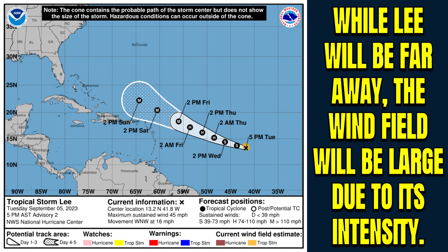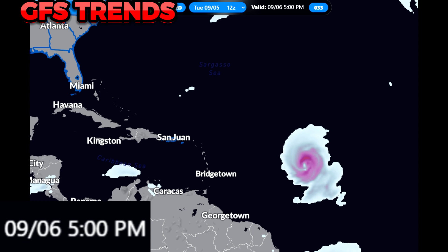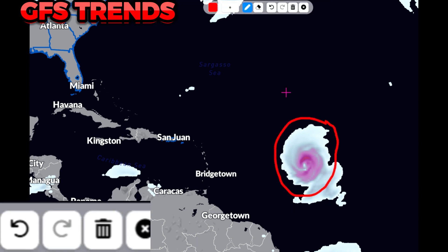You can see that track bringing it just north of these islands as we go into the weekend. While the center will be far away, the wind field will be very large due to its intensity. It's expected to become a hurricane over the course of the next 24 to 36 hours. It should be a hurricane by the time you're waking up Thursday, and by Friday afternoon you might have a major hurricane bearing down on portions of these islands to your north.